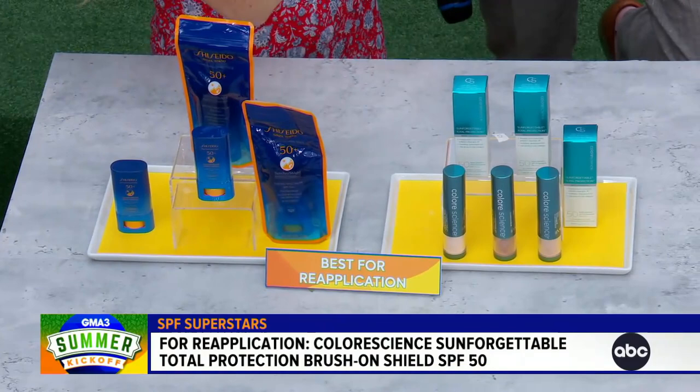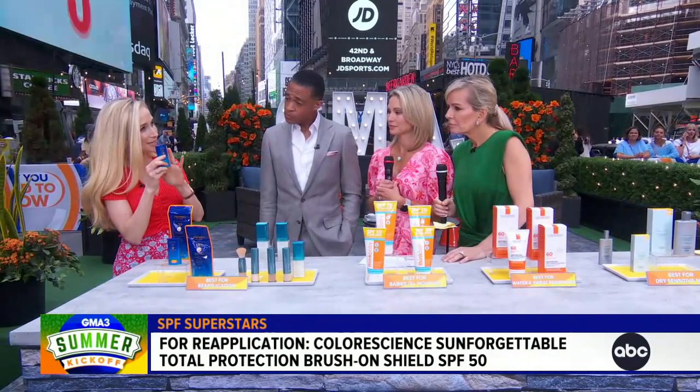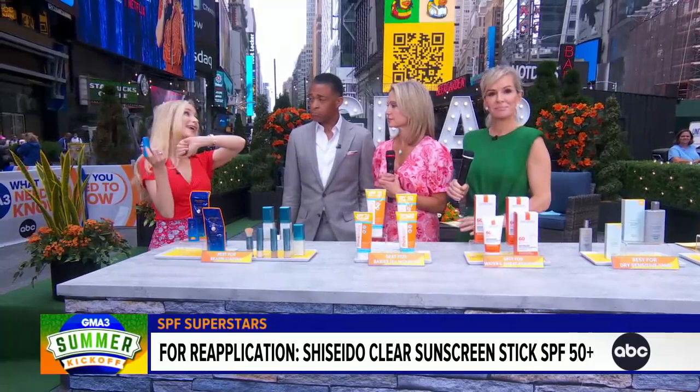You talked about reapplication and you've got two products here for that very purpose. Color Science is actually a powder sunscreen — I don't love powder sunscreens for the first application, but I do love them for reapplication. You just brush it on right over makeup, and if you get a little oily in that T-zone, it mops up some of the oil too. It comes in four different shades ranging from fair to deep. And this one is getting a lot of love on TikTok — Shiseido. It's a chemical sunscreen, which is a little more cosmetically elegant, so it goes on completely invisible. Easy to travel with — throw it in your pocketbook, your beach bag, and you're good to go. This is incredibly important information — thank you for walking us through it. Always good to have you here.